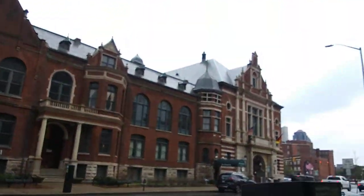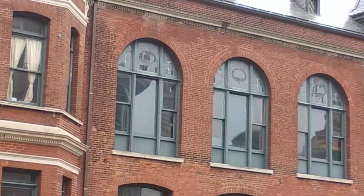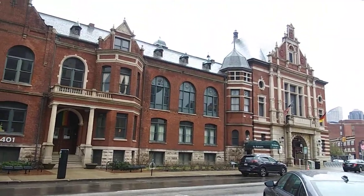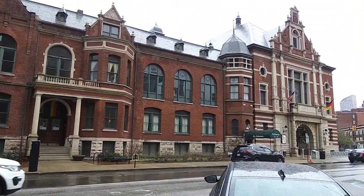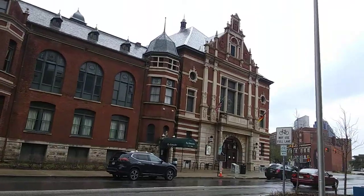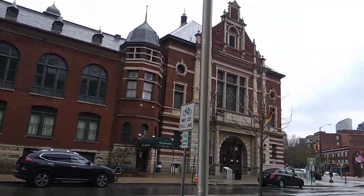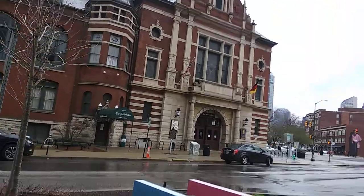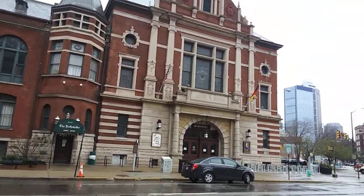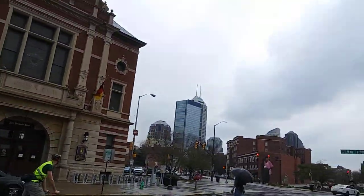Let me get a little closer and show you some of the stained glass. All I know about the history is that it was built by Germans. This is just really at the edge of what's called Mass Ave, which is kind of an eclectic little street here in Indianapolis.